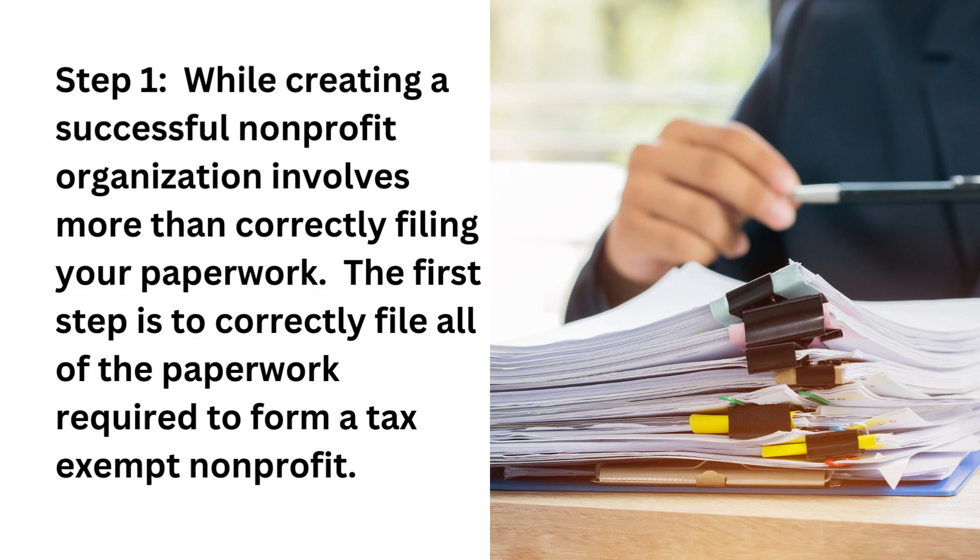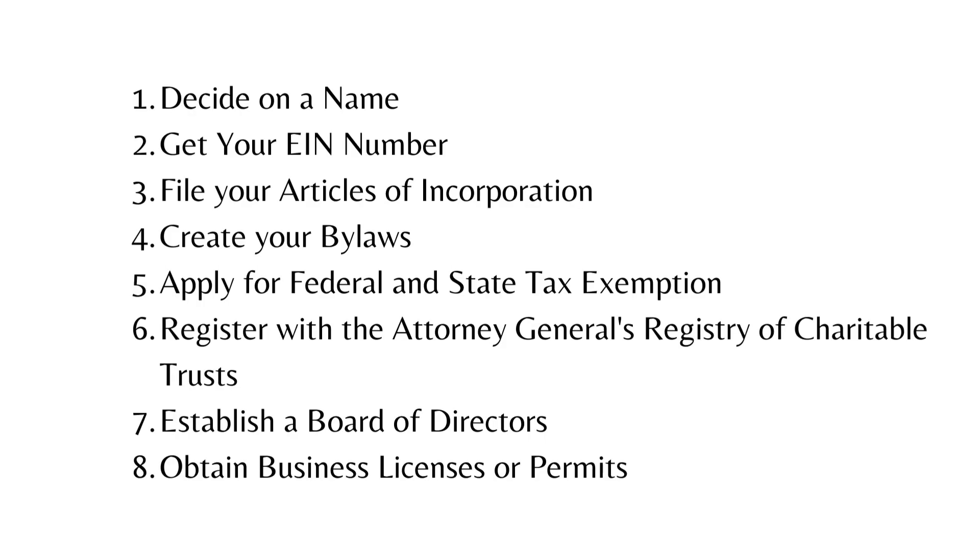To create your nonprofit organization, you will have to do the following: decide on a name for your organization, get an EIN or employer identification number, file for your articles of incorporation, create your bylaws, apply for federal and state tax exemption, register with the Attorney General's Registry of Charitable Trust, establish a board of directors, and obtain any necessary business licenses or permits.